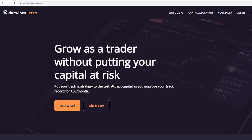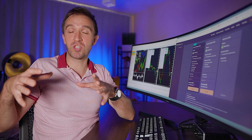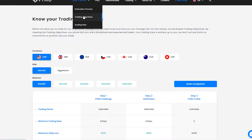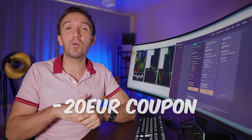So once you sign up with the platform, if I go to pricing, you will see that it costs 95 euro once you register to get 100,000 in your account, and then you're paying 38 a month, which is way cheaper than the 100,000 dollar challenge on FTMO. The FTMO challenge is actually 540 euro. I'll leave a link down below in the description with a coupon so you can register with a discount.